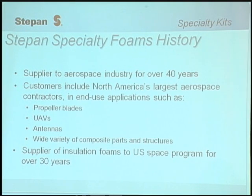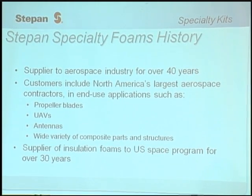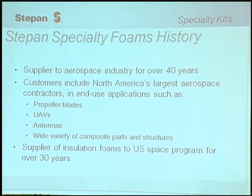A little bit of history about the specialty foams area: we've been a supplier to the aerospace industry for over 40 years. Our customers include North America's largest aerospace contractors, and we are in end-use applications such as propeller blades, unmanned aerial vehicles, antennas, and a wide variety of composites and structures. We've supplied insulation foams to the US space program for over 30 years.